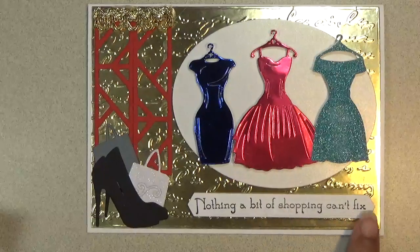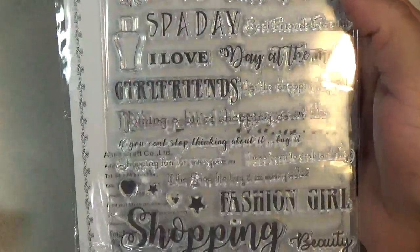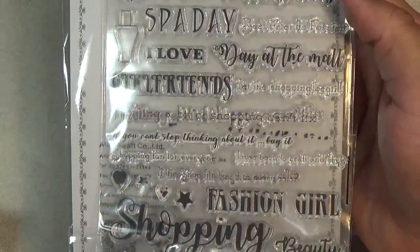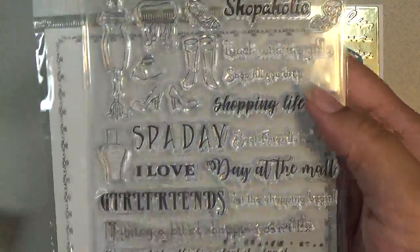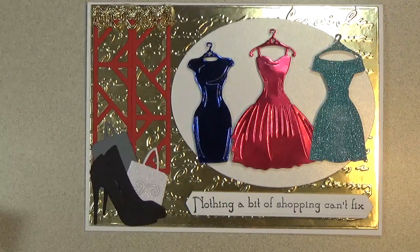And then for the sentiment, I did use this shopping themed stamp set. It has all kinds of sentiments about shopping, so I'll link that below. And my sentiment says, 'Nothing a bit of shopping can't fix.'